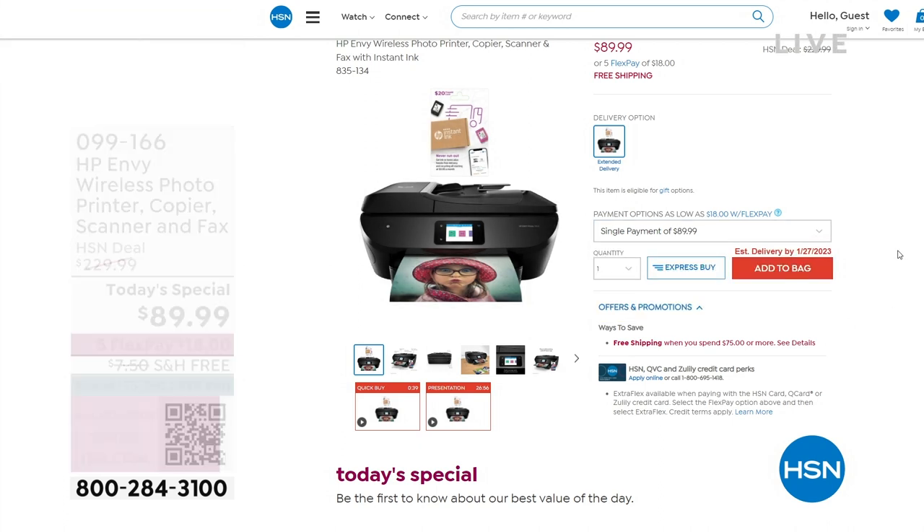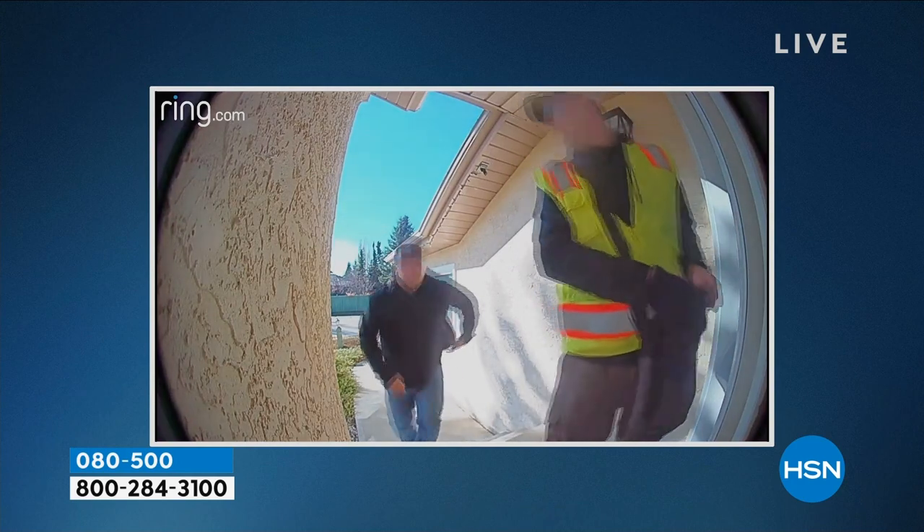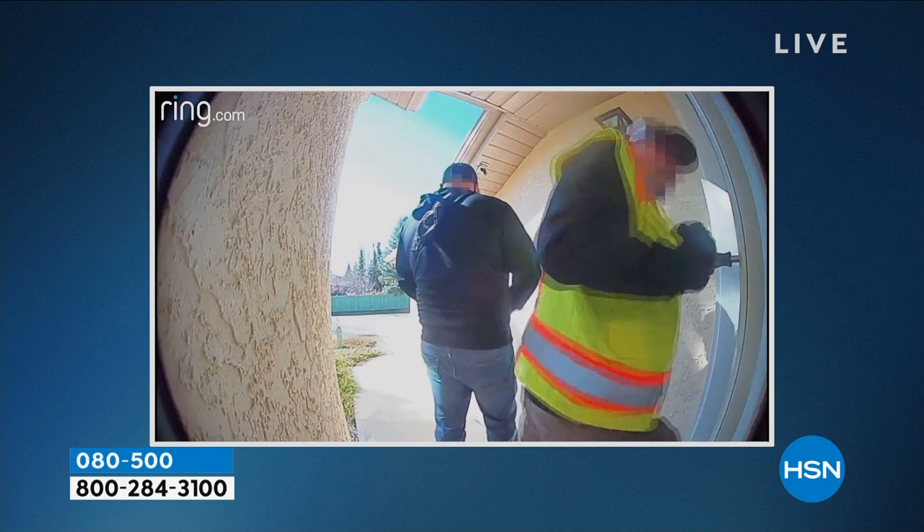One customer shares her Ring story: one weekend they were out of town and someone rang the doorbell, got no answer, and proceeded to enter the house. She had an alarm but learned she needed something more — she installed the Ring within 10 minutes and has actually run off people with the doorbell. Another customer: there's been a package thief in the neighborhood, so having the Ring by the front door to see if a package was delivered or taken is a huge weight off her shoulders — great peace of mind.